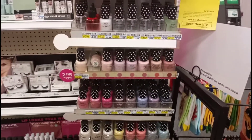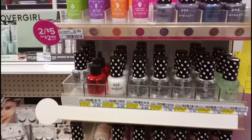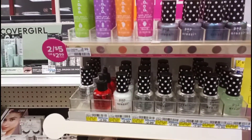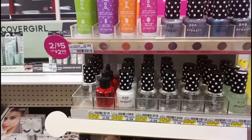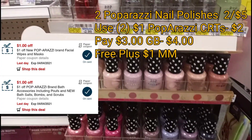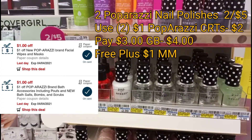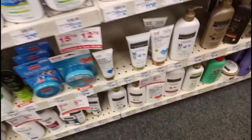Next I'm picking up some free Paparazzi nail polish. These are two for $5 this week, and when you buy two you get a $4 extra care buck. I have two CRTs that will apply, so I'll only pay $3 and get back $4, making these free plus a $1 money maker. These also count towards beauty rewards.